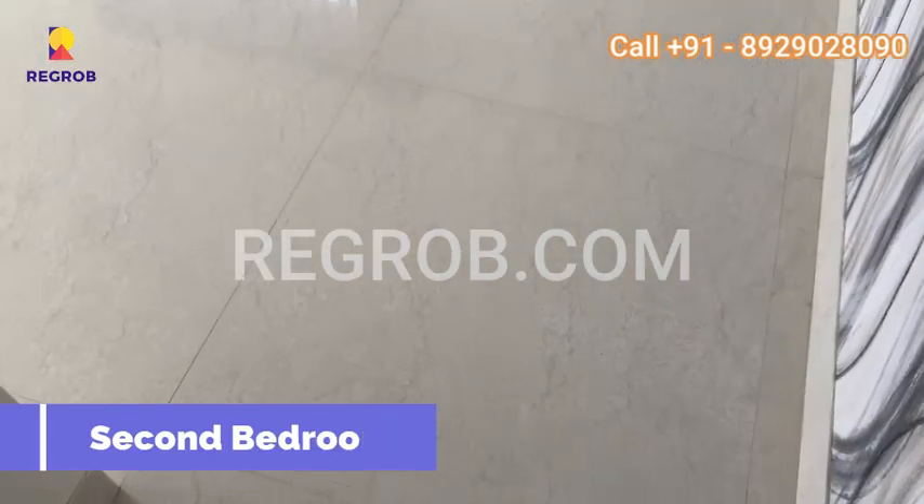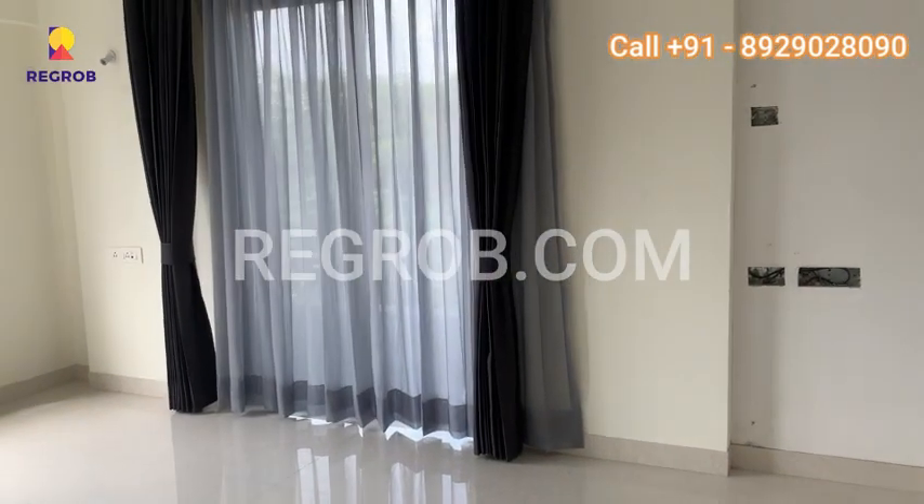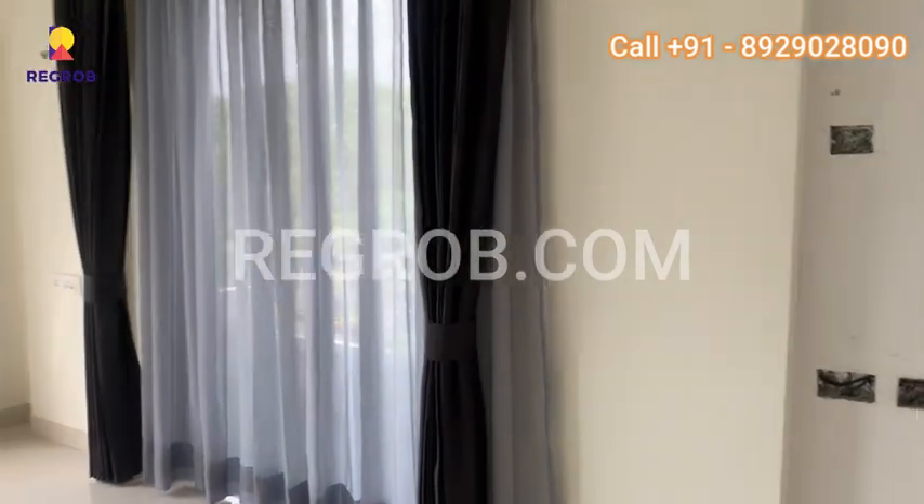As you can see, this is our second bedroom. It is very spacious, has a great deal of sunlight, and is equipped with a closet and an attached bathroom.